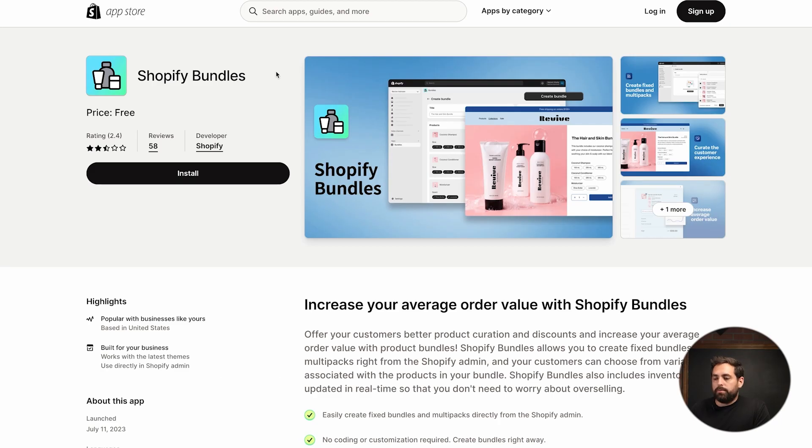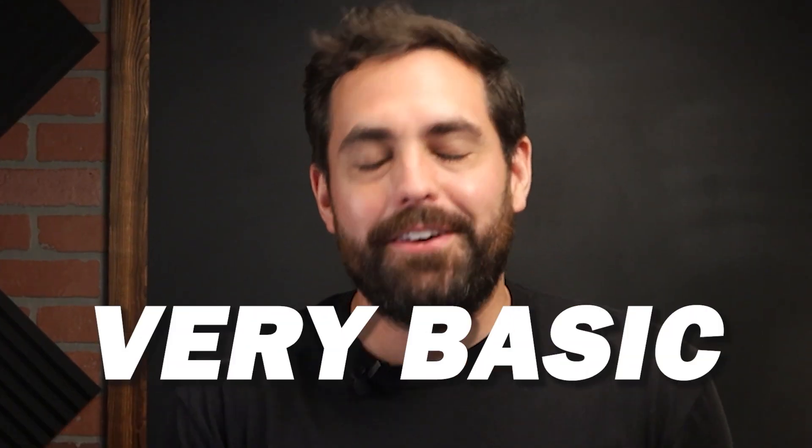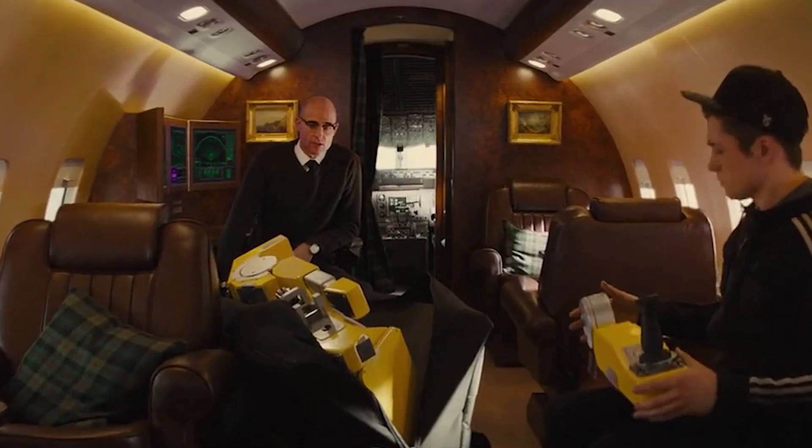Here we have Shopify Bundles on the app store. As you can see, it's free right now — but it doesn't have great reviews. 2.4 stars starting off the gate, not a good indication. Going through some of these reviews, it's pretty clear that a lot of customers were expecting a little bit more from this app. Right off the bat, this is a very, very basic bundle app. It's pretty basic, but it should still work.